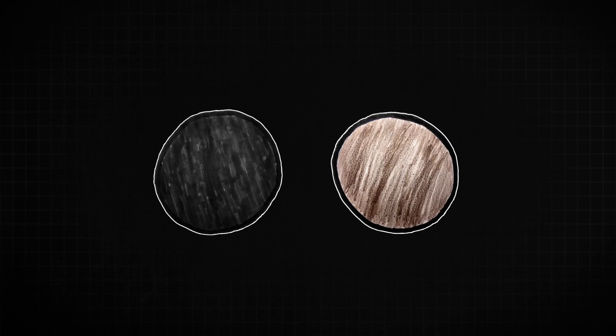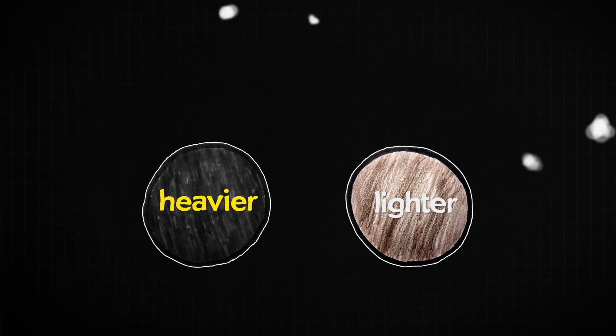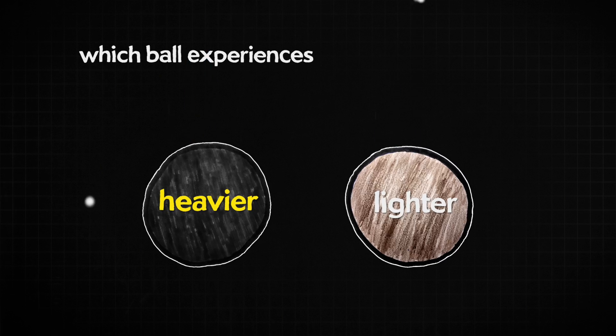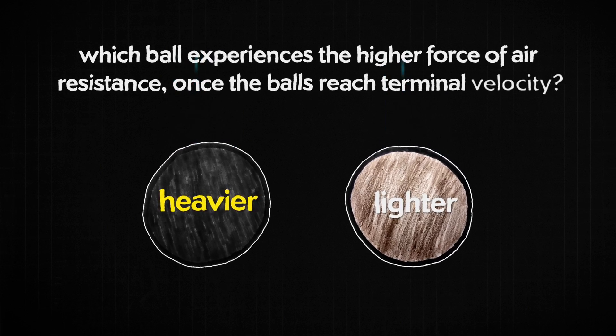You've got two spheres — two balls that are the exact same size and shape, but different weights. One is heavier, the other one's lighter. You drop them from really high up. Which one experiences the higher force of air resistance once the balls reach terminal velocity?